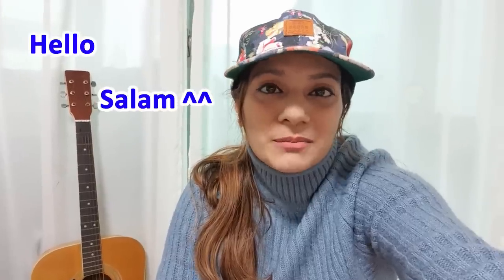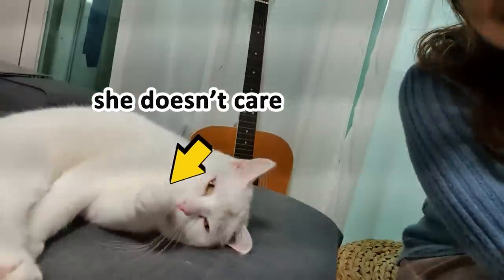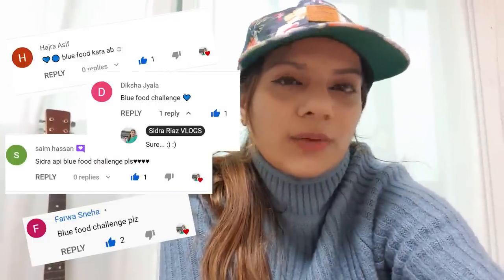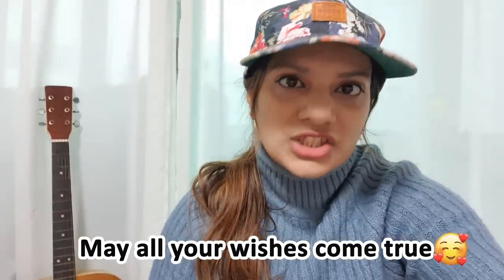Hello guys, assalamualaikum and welcome back to my channel. Today we are going to do the blue color food challenge. I have prepared for it and this is my full dressing. Let's do a CVS food challenge because CVS challenge is in a lot of demand and today we are going to do CVS challenge for blue color only.